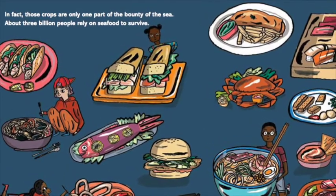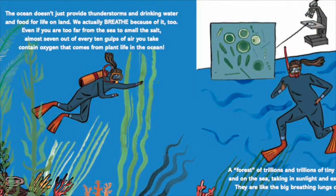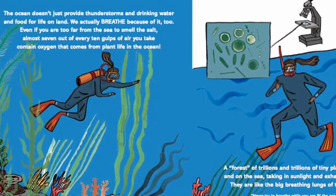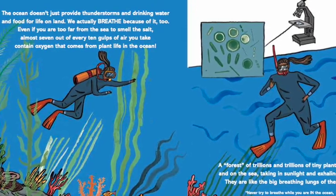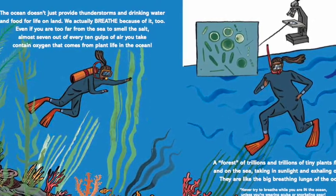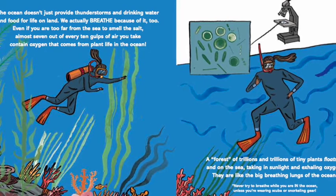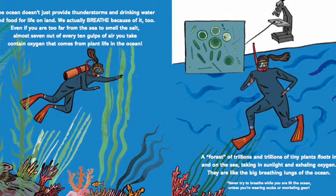About three billion people rely on seafood to survive. The ocean doesn't just provide thunderstorms and drinking water and food for life on land — we actually breathe because of it too. Almost seven out of every ten gulps of air you take contain oxygen that comes from plant life in the ocean. A forest of trillions and trillions of tiny plants floats in and on the sea, taking in sunlight and exhaling oxygen. They are like the big breathing lungs of the ocean.